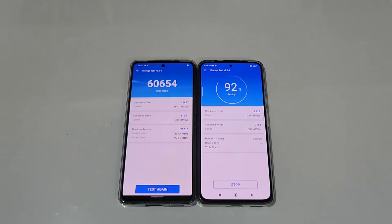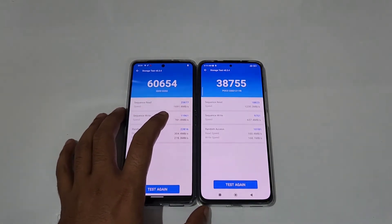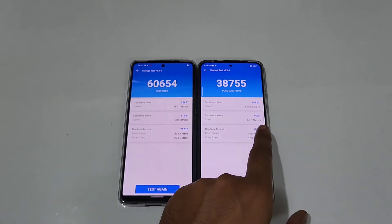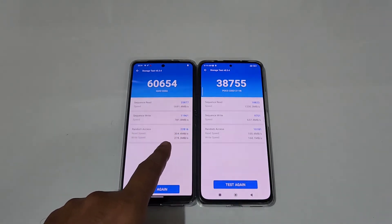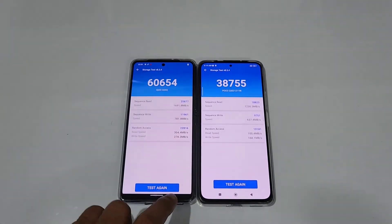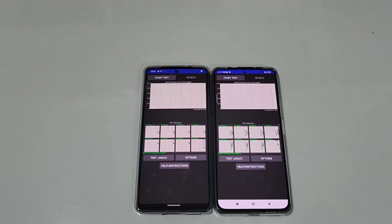Let's wait for the Poco F4 to complete. Surprising results from both — you can see the sequential read speed is 1691 on the iQOO Neo6, and just 1230 on the Poco F4. The write speed is 781 on the Neo6 versus 693 on the Poco F4. The random access read and write speeds are also higher on the iQOO Neo6, which is on the left. That's really surprising.